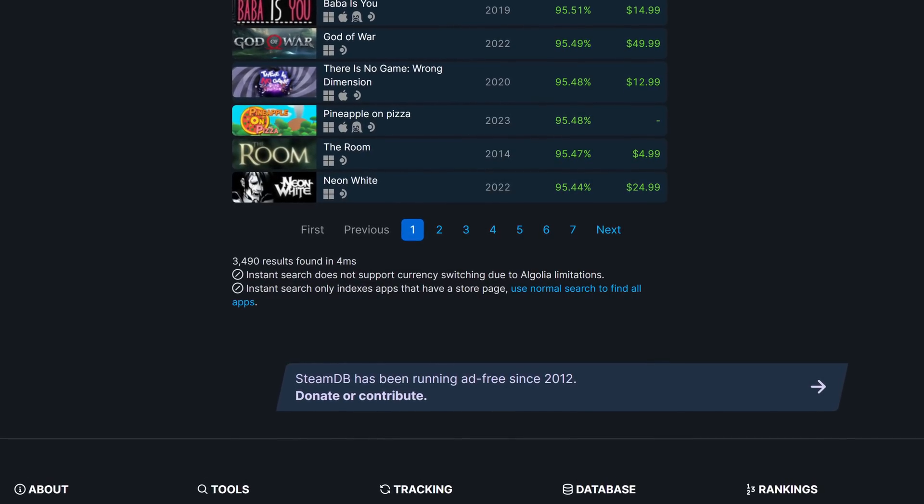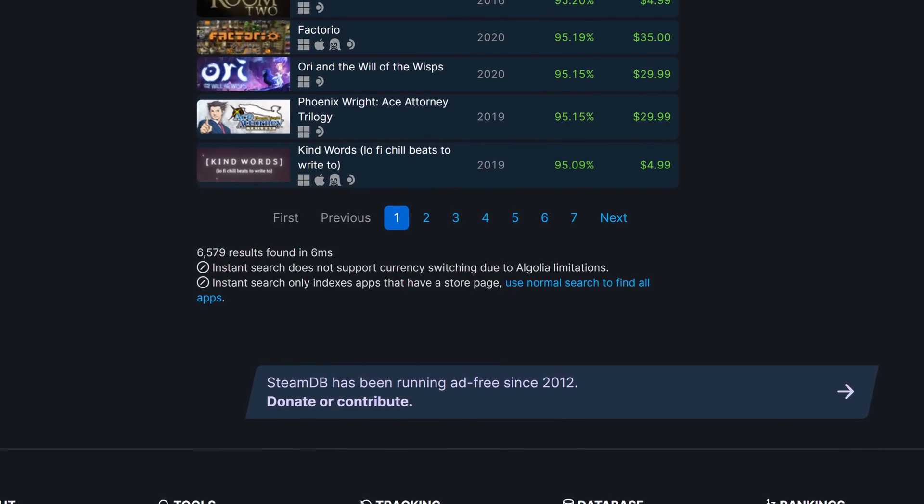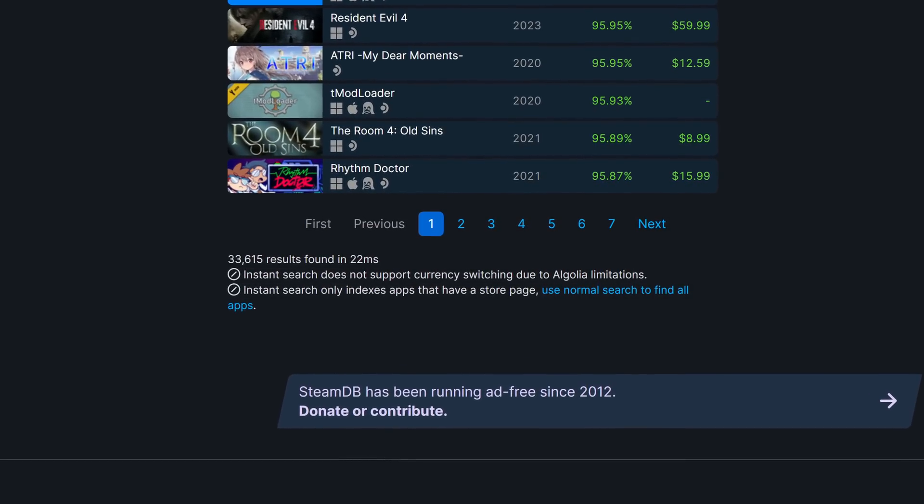10,000 — that's 10,000 titles on Steam with a rank of playable or verified. According to SteamDB, there are 3,489 verified and 6,579 playable titles as of writing. In total, there are 10,068 titles that are playable or verified as part of the Deck Verified program. That accounts for a little over one tenth of all games on Steam having a playable or verified rank. If you count games ranked as unsupported, then just over one fifth of all games on Steam have received some kind of ranking. And just about 40% of all games on Steam have confirmed SteamOS support.